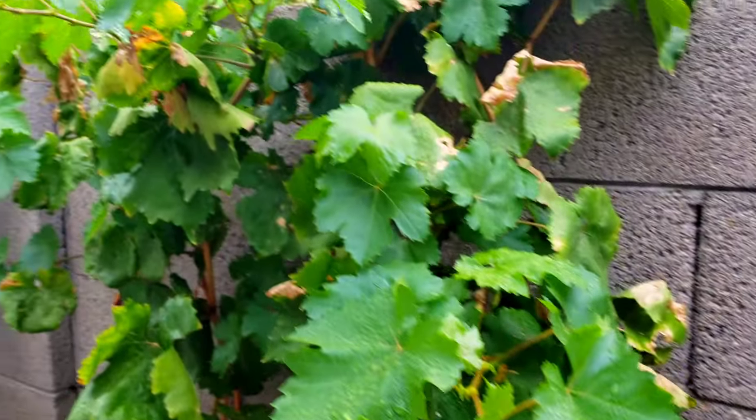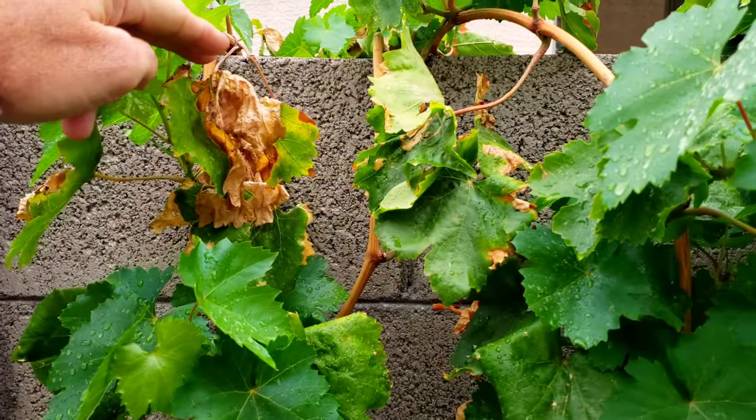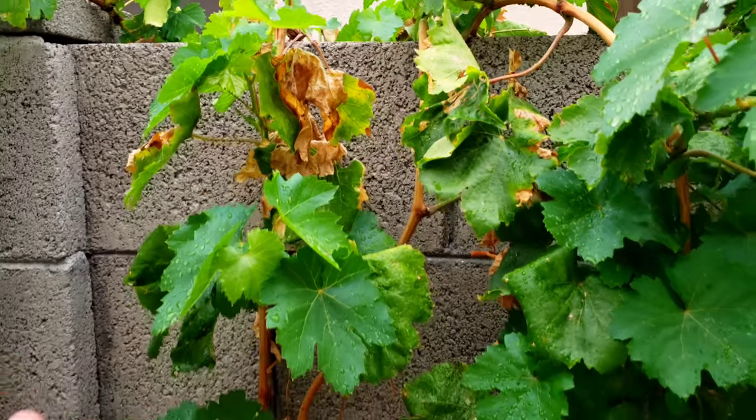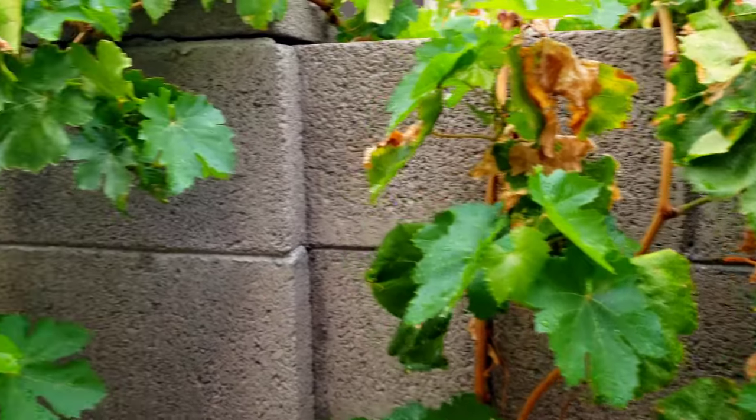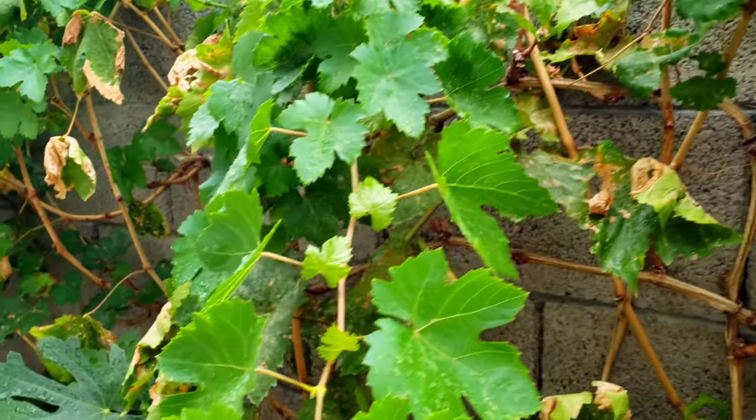And then our Thompson Seedless. Our Thompson Seedless got hit hard this year. You can see all the death and destruction from those leafhoppers, and it looks like all the fresh growth is not being affected at all. There's a few little leafhoppers here and there, but nothing compared to what it used to be.